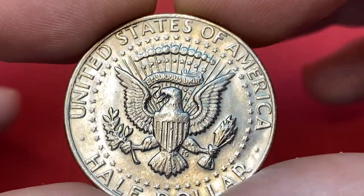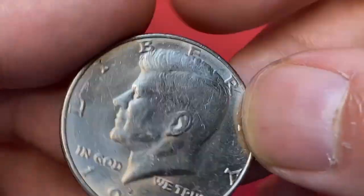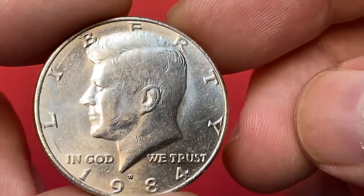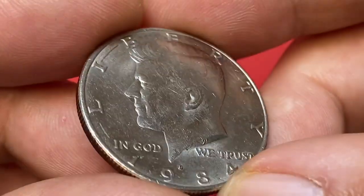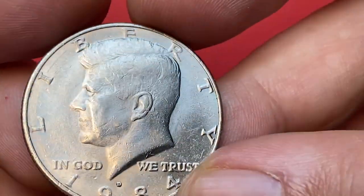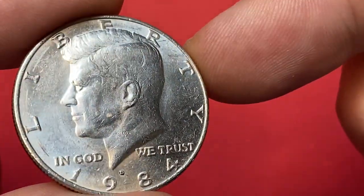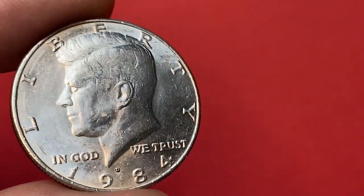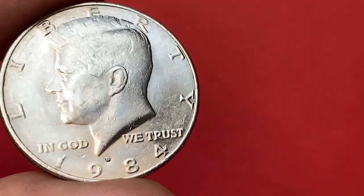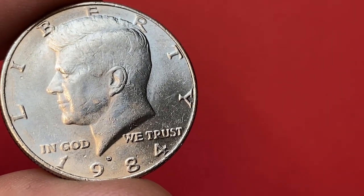This side of the coin is less abraded and has really nice eye appeal with dazzling nickel reflectivity. The 1984 Kennedy half dollar is a tougher date in the clad Kennedy half dollar series. It's hard to come by even in MS65 condition. In MS66 it becomes more difficult and is considered a scarce coin. In MS67 condition it's very difficult to find, with very few coins available in this grade or higher, making it one of the key dates in the clad Kennedy half dollar series.